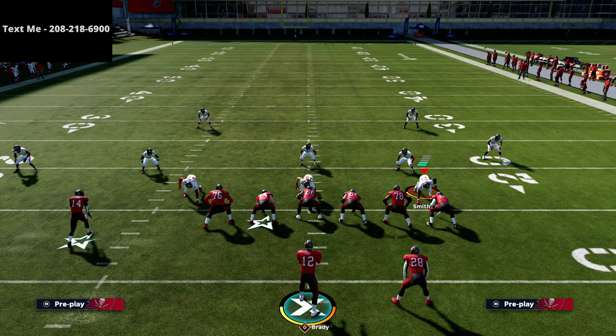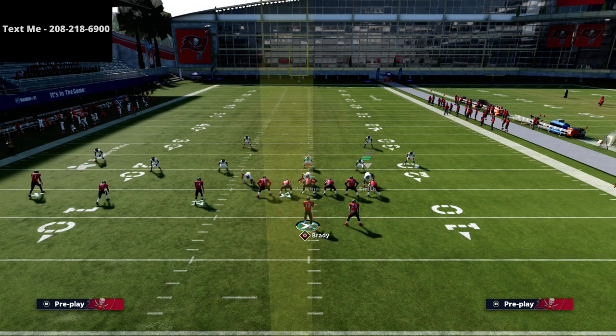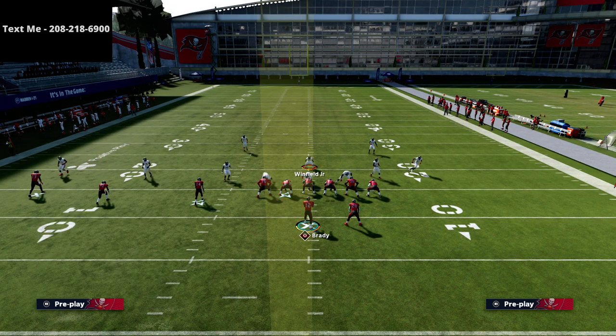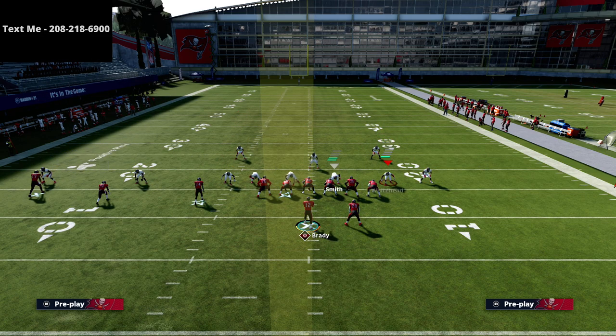Honestly guys, I think the curl route is the most underutilized route in Madden 21. I would encourage you to get good at throwing these curl routes. I think it's going to be very good next year because of the way people are going to have to play defense. Really, really good concept out of this formation.